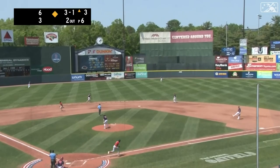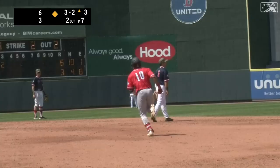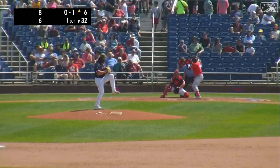There's the 3-2 to Jimenez. This one is skied into center field. Sykes on the run back, still going back toward the batter's eye — it's gone. Leo Jimenez's first home run of the season, a two-run shot to straightaway center. And now it's 8-3, Fishercats.